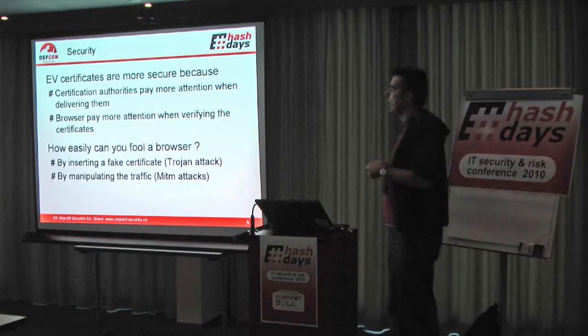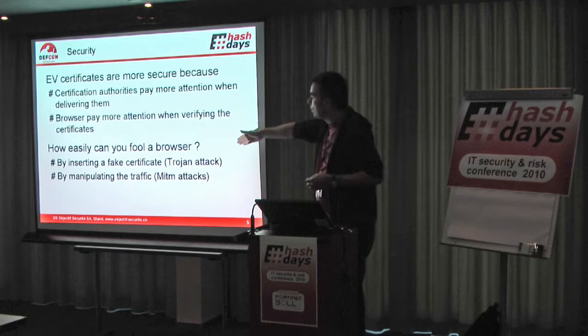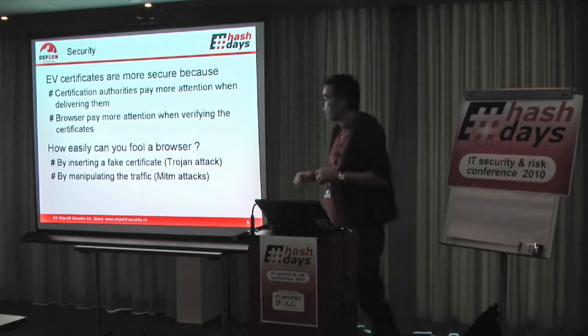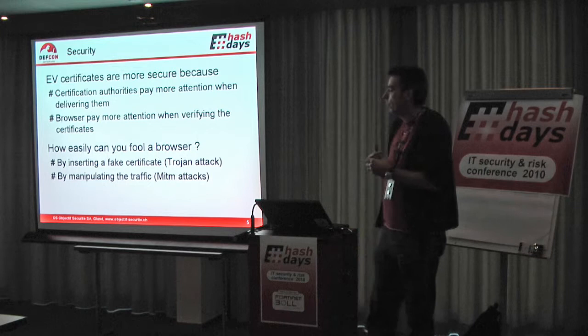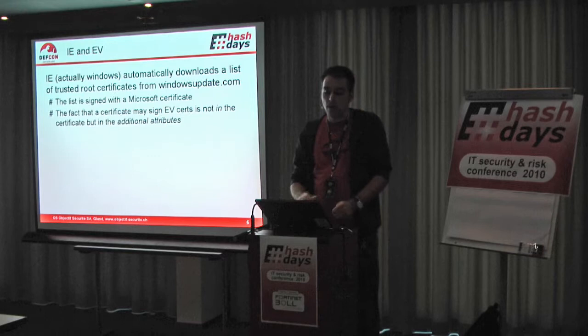You can target two different places. You could say: I will insert a fake certificate in a computer — so somehow I have to own your machine to some point, like with a Trojan. That's one way of attacking. The other way is by manipulating traffic: is it possible to do a man-in-the-middle attack and do malicious things with EV certificates? We want to see that for two browsers: Internet Explorer and Firefox.